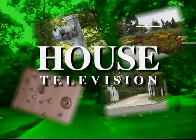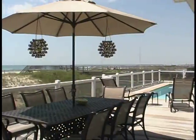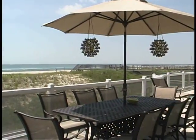Welcome to House Television, the program taken directly from the pages of House Magazine, where we bring you ideas and information on how to add a touch of elegance to your home.